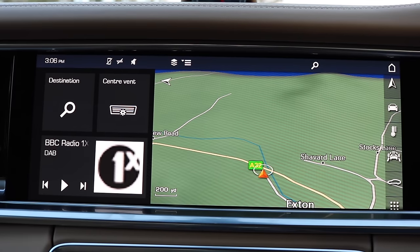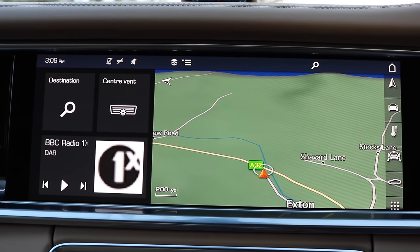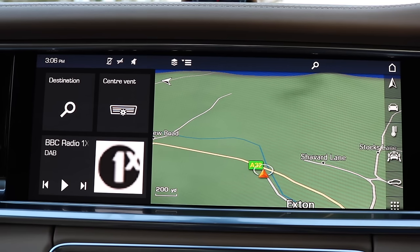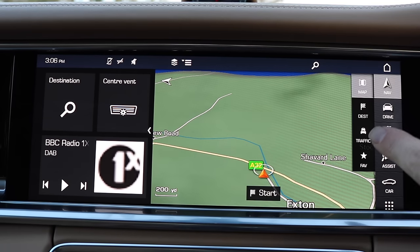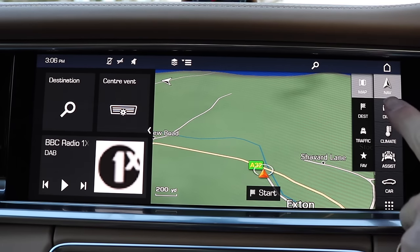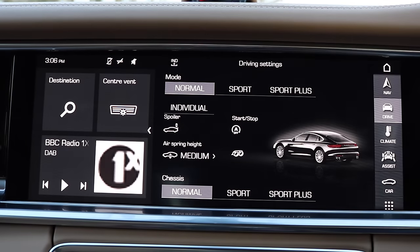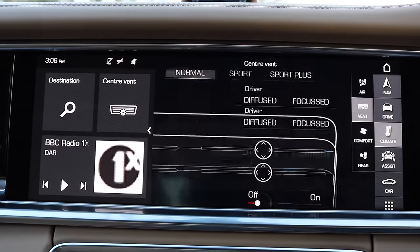The star of the show for me in this new Panamera is the whole driver's display, especially this touchscreen infotainment system. If I move my hand close to the screen, the menu actually pops out from the right-hand side. I can have my navigation on here, and I can also go in to change driver settings — I've got Normal, Sport, and Sport Plus for both the engine and the chassis.